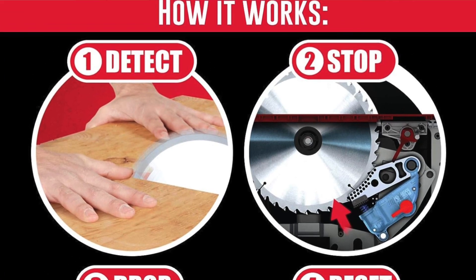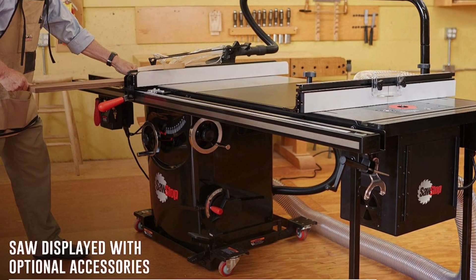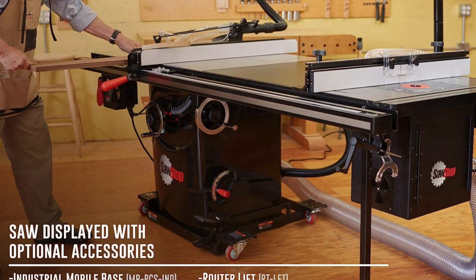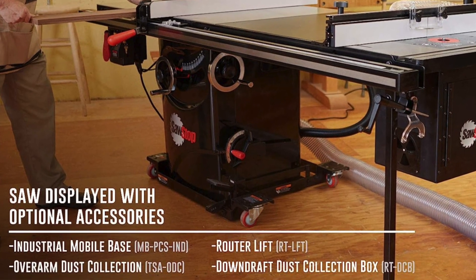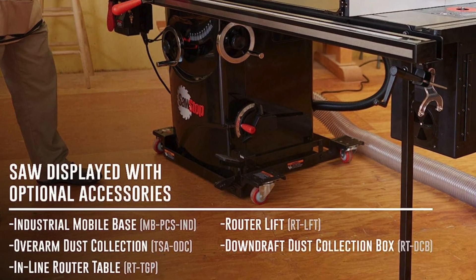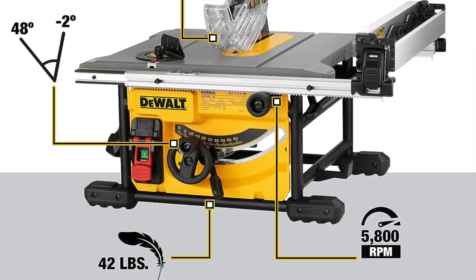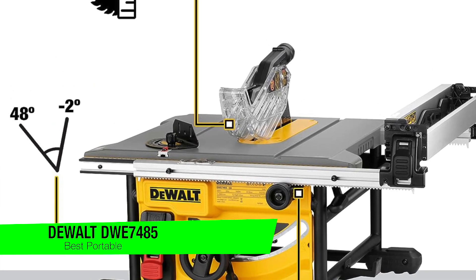The cons: it's pretty expensive as well. It may make your bank account break a sweat, but the quality comes with a hefty price when it comes to this kind of machinery. It's also bulky — if your garage or workshop is the size of a shoebox, you might need some creative rearranging. The next one on the list is my best portable option and this is another one from DeWalt, the DWE7485 Compact.